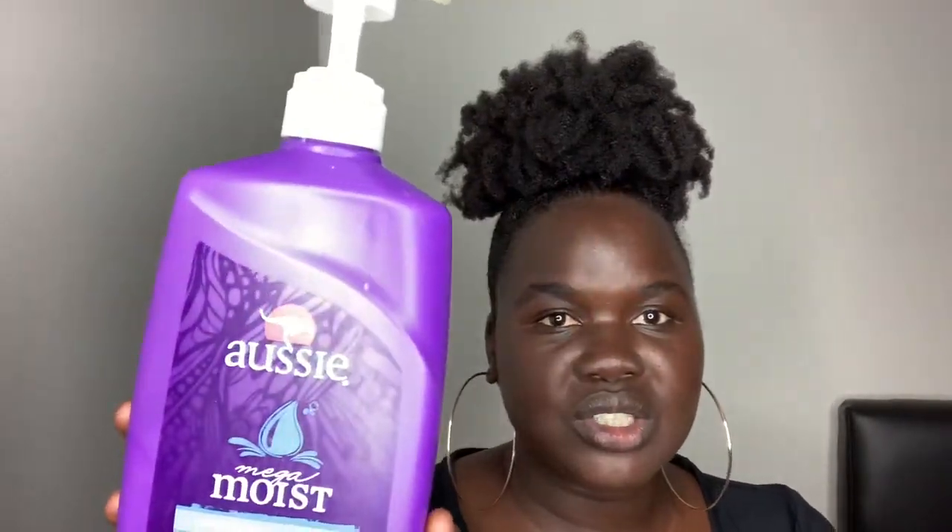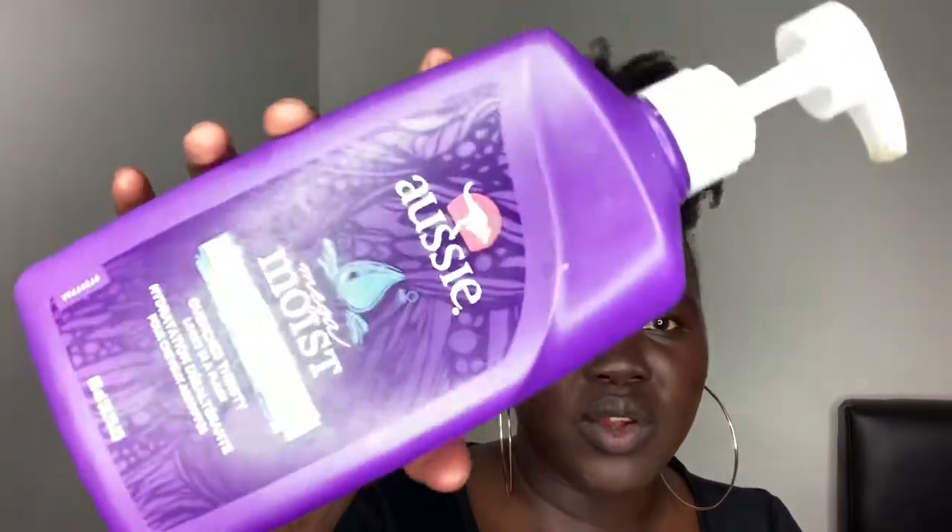Now for conditioners — I've used this As I Am conditioner for a very long time and I literally just love it. The reason I love it is because it has really good slip. Slip means when you put it on you can feel it gliding into your hair — it goes into your strands and makes it easy to comb and for your hands to glide through. Some conditioners just sit on top of your hair, but this one actually penetrates the strands.